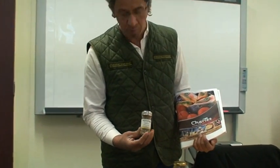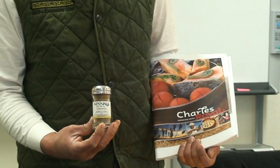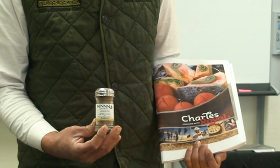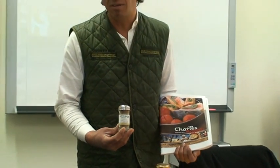We've got horopito, which is the alpine pepper, the bush pepper, and this is also included in some of the recipes in the book — horopito hummus, how to smoke horopito using different seafoods and vegetables, and sauces.